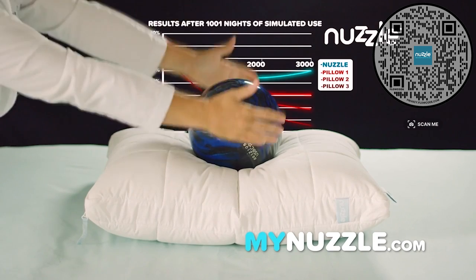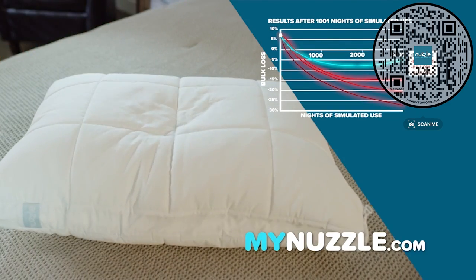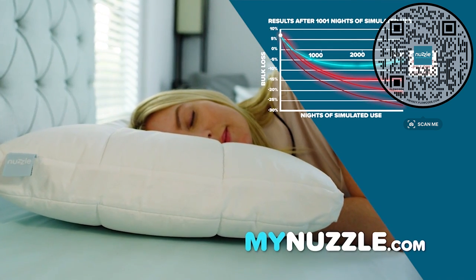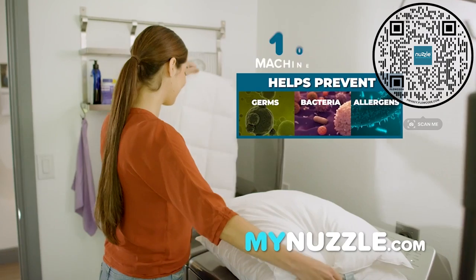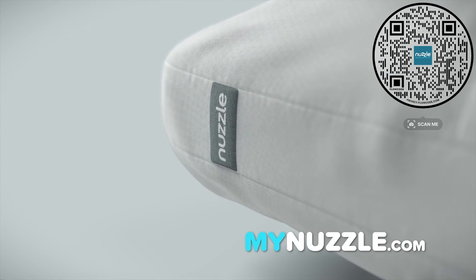Nuzzle has been vigorously lab tested and is proven to hold its shape — not just during the honeymoon phase, but for a thousand and one nights and days. Plus, Nuzzle is 100% machine washable.